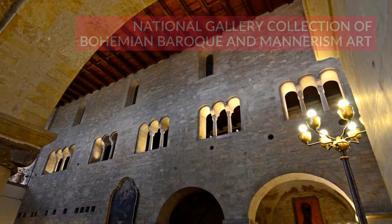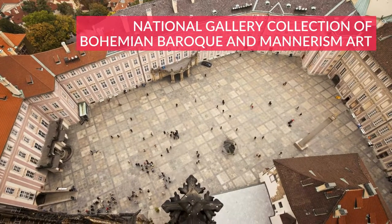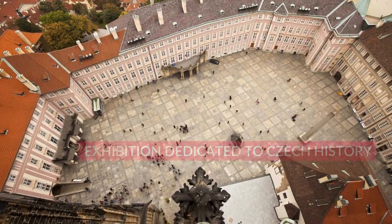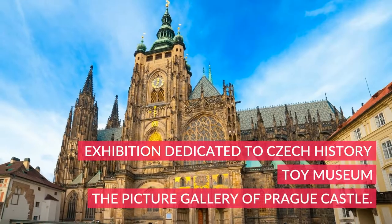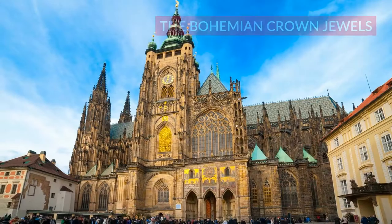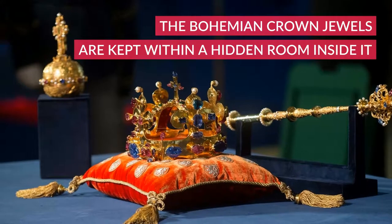The castle houses several museums, including the National Gallery Collection of Bohemian Baroque and Mannerist Art, an exhibition dedicated to Czech history, the Toy Museum, and the Picture Gallery of Prague Castle. The Bohemian crown jewels are kept within a hidden room inside it.